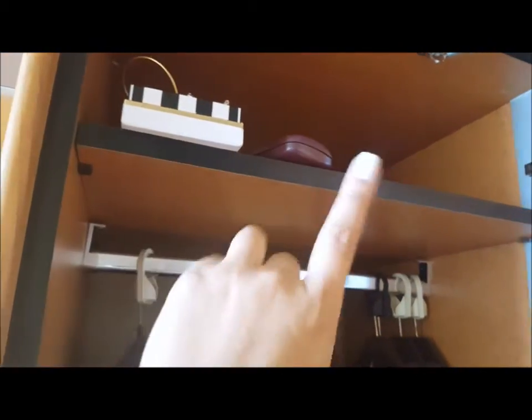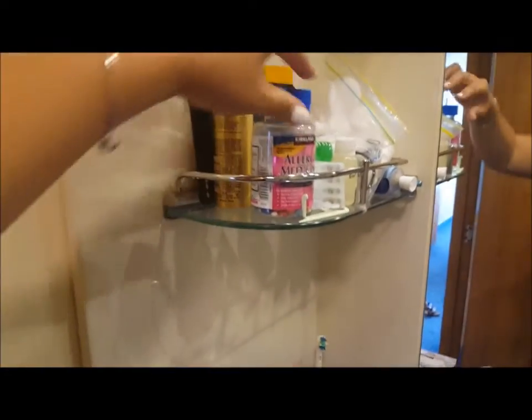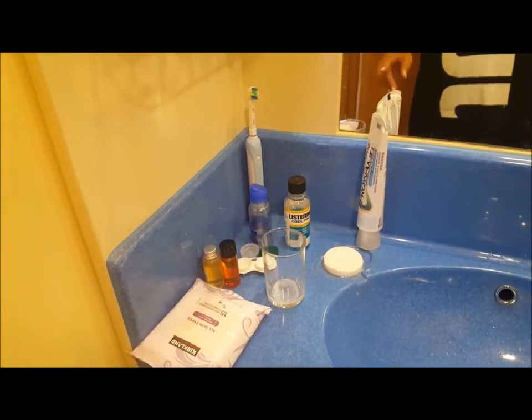Underneath my closet I use for storage: shoes, a hat, and other stuff. There's my jewelry and sunglasses. In the bathroom, you can probably guess which side is mine — that's my side. Up there is sunscreen and my nighttime stuff. Over here is my daytime items. There's my toothbrush, contact stuff, and face wash. I like everything to have its place, so I took everything out and organized it.